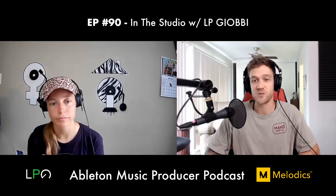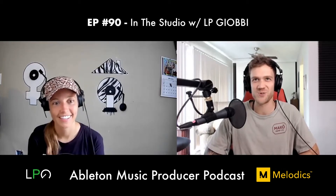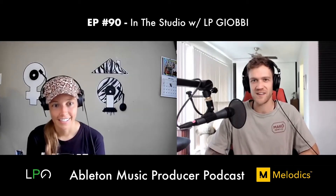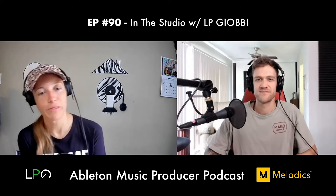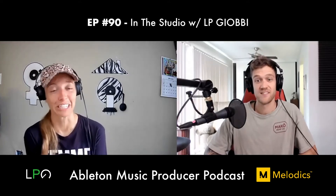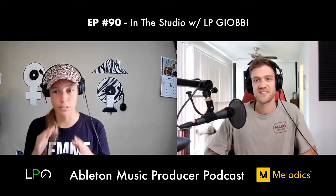Dan asks how LP got started in music production. She says her journey is intense — and if someone had told her what it would take, she would have stuck with a nine-to-five. She believes ignorance was bliss, allowing her to focus on one brick at a day. She started learning piano in second grade after begging her parents for lessons.